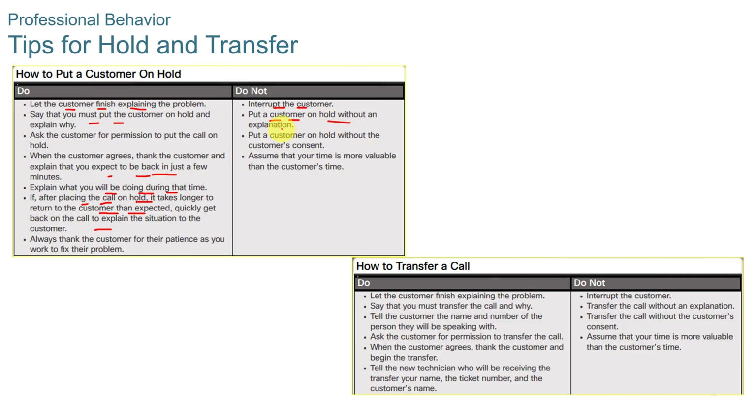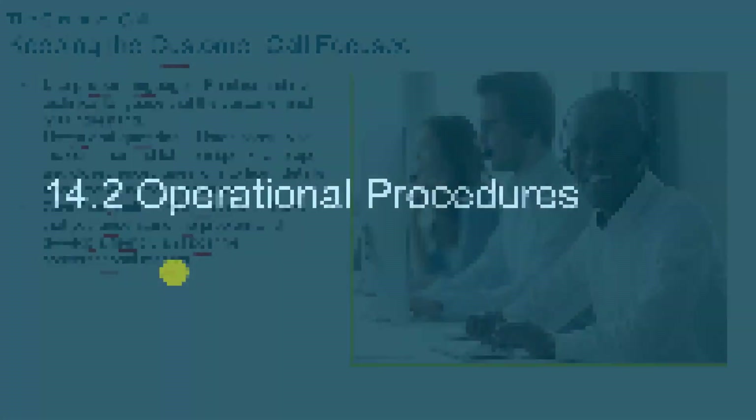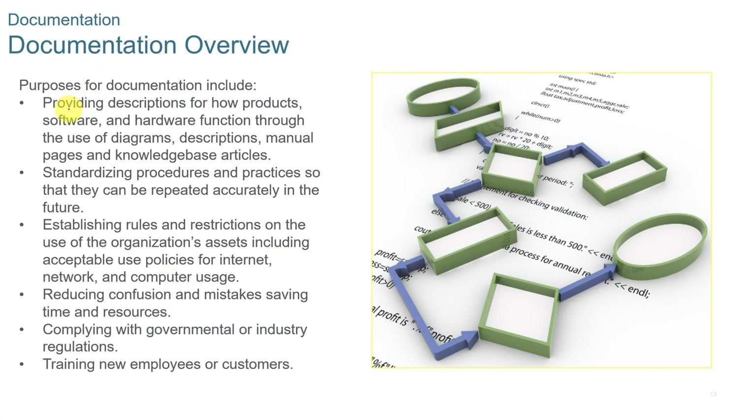You do not want to put a customer on hold without an explanation, without the customer's consent, or assume that your time is more valuable than the customer's time. When transferring a call, let the customer finish explaining the problem, say why you must transfer, and then tell the new technician the ticket number and the customer's name. Keep the customer call focused, use proper language, listen and question with open-ended and closed-ended questions, and give feedback so the customer knows you understand the problem.